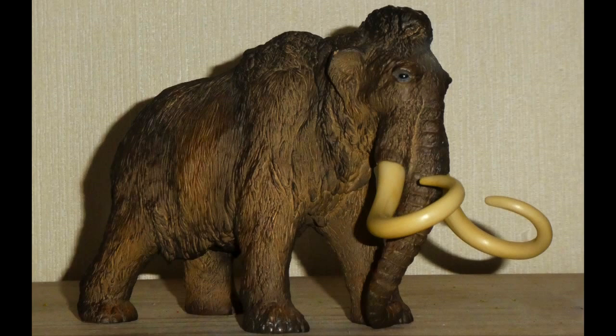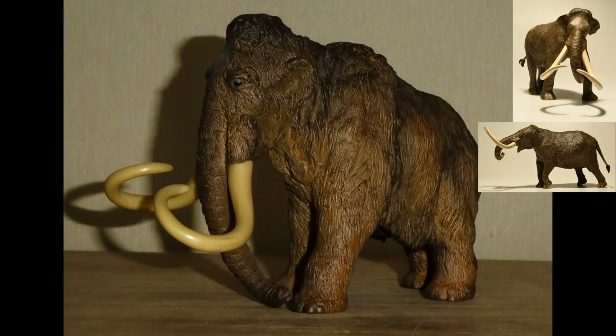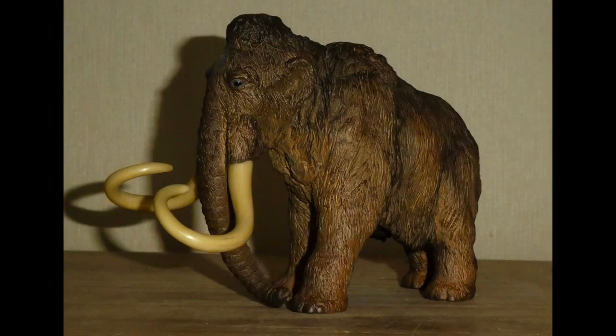Hello everybody, this is DragonZilla1991 here, and for today's session tonight — depending on what time it is when you're watching this video — I'm going to be talking about the Papo Woolly Mammoth. The reason for that is because, as all of you will know, next year Eo Fauna will be making models of both the Columbia Mammoth and American Mastodon respectively, and so to celebrate, I thought it would be suitable to look at their most famous and iconic cousin.